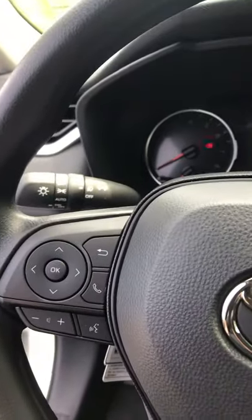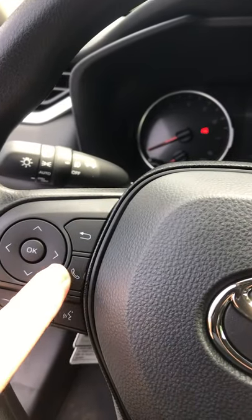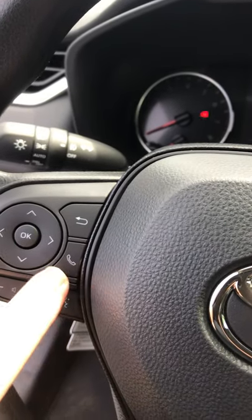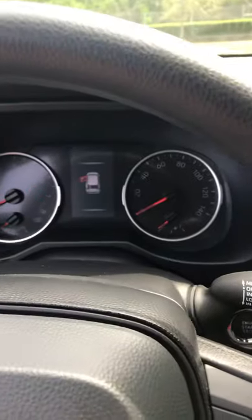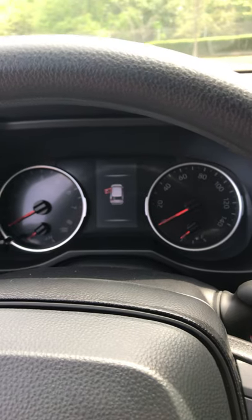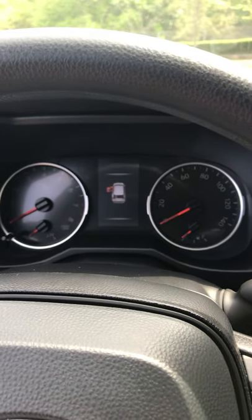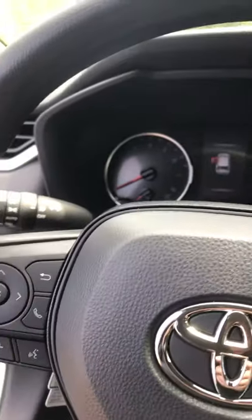Other controls are conveniently placed on the steering wheel — of course the volume control for the radio, you can answer your phone, and this button controls the display in the center of the dash. There is also roadside assist, and the car will take a picture of speed limit signs and display them on the dash.